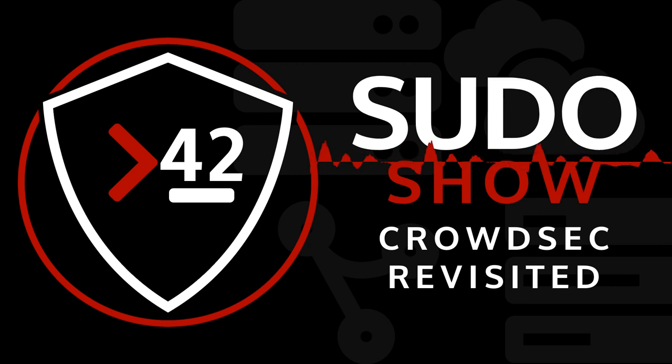Hey there and welcome to the Pseudo Show, your home for all things open source. I'm Brandon, and today I'm joined by Felipe from CrowdSec. We first introduced our community to CrowdSec in episode 13. Felipe has a background in security and open source, has run security hosting companies, and is currently the founder and CEO of CrowdSec.